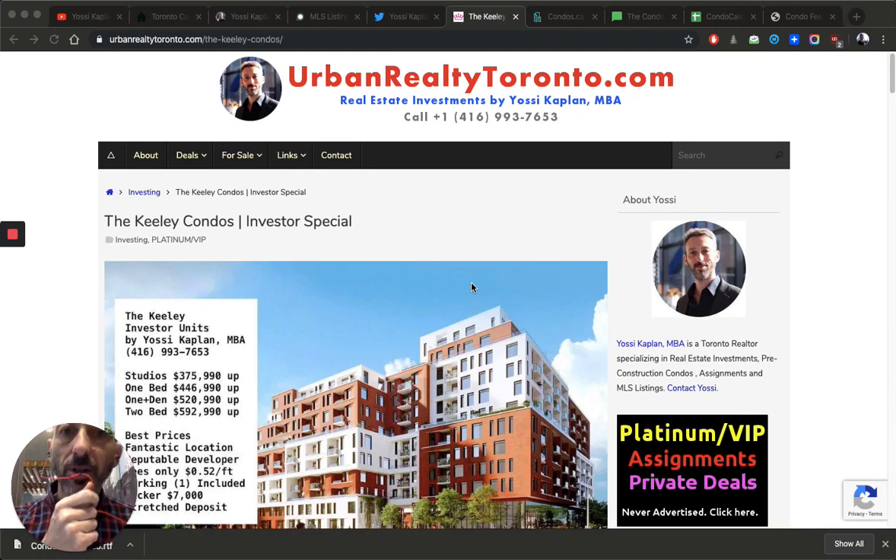Condo fees — what's going on with condo fees? Are they a scam or a necessity? Are they real or are they just taking our money? Yossi Kaplan here, Toronto real estate agent, mortgage broker, Research Realty Insurance Mortgage. Today I'm going to expose everything I know about condo fees and explain why they start low and jump up, why they sometimes come down, what's included, and how to find out what's going on. It's a dirty business, so let's start — urbanrealtytoronto.com.